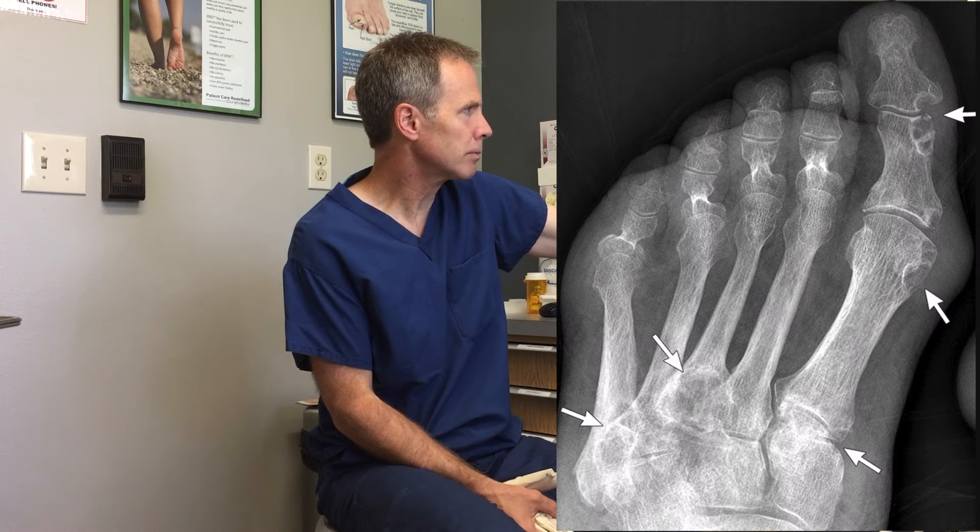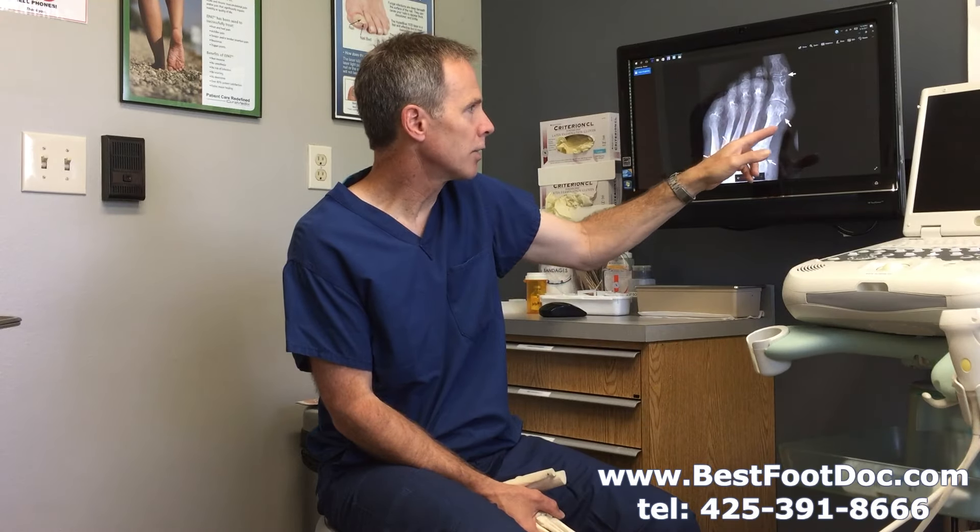The most common place to have gout is the great toe joint. Here's an x-ray image of gout and the effect it can have, especially if you've had it for a long time, on the great toe joint. You're going to see on x-ray punch-out erosions like this.